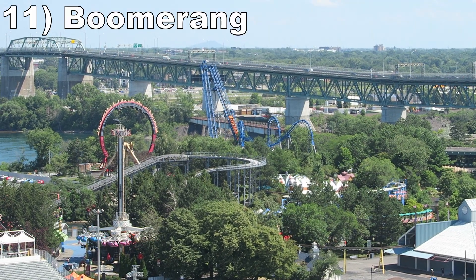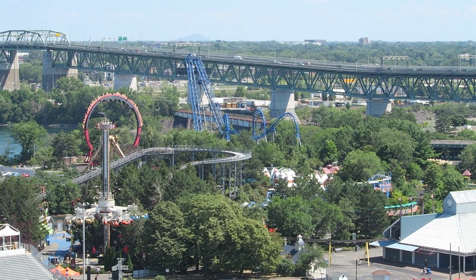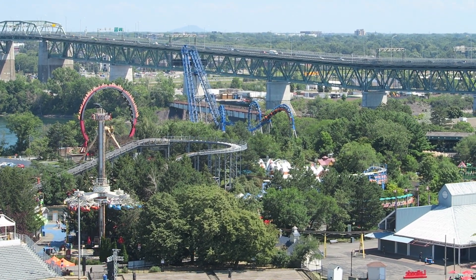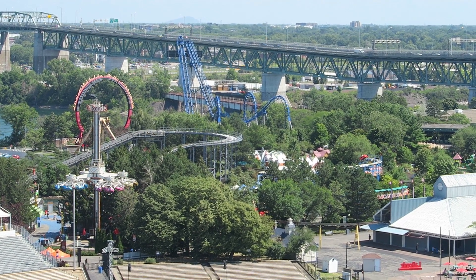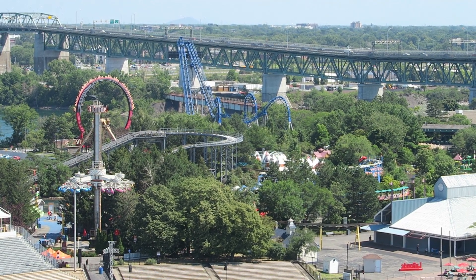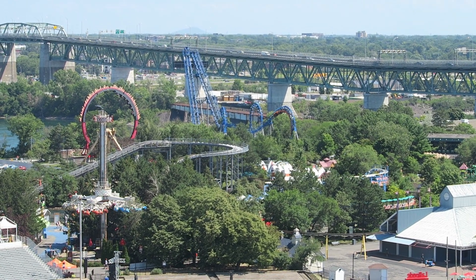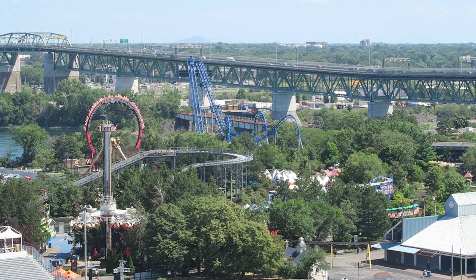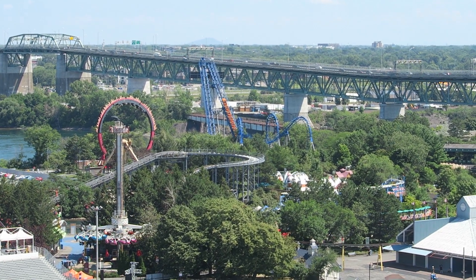Number 11: Boomerang. This Vekoma boomerang is one of the few that operates with an arrow train, so it unfortunately tends to run a little rougher than the others. Thankfully, my head clears the top of the over-the-shoulder restraints, so head banging isn't a major issue for me — though it can be for smaller riders. This allows me to appreciate the forceful inversions going both directions, and the initial plunge is a nice thrill as you zoom towards the station.